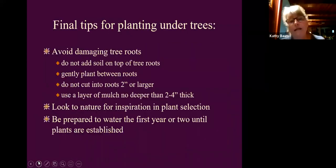Final tips for planting under trees, sourced from the University of Minnesota: avoid damaging tree roots, do not add soil on top of tree roots (compost yes, soil no), gently plant between roots, do not cut into roots two inches or larger, use a layer of mulch no deeper than two to four inches, look to nature for plant selection inspiration, and be prepared to water the first year or two until plants are established.